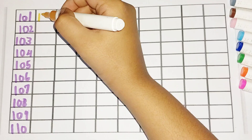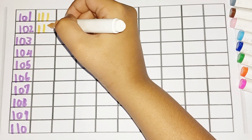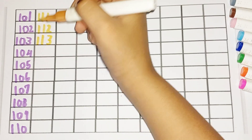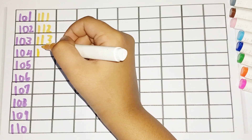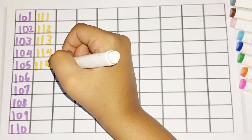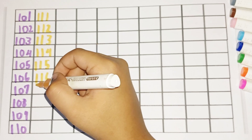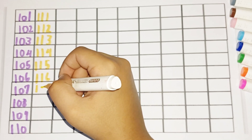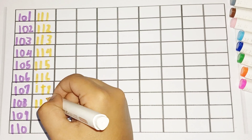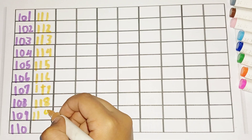108, 109, 110, 111, 112, 113, 114, 115, 116, 117, 118, 119, 120.